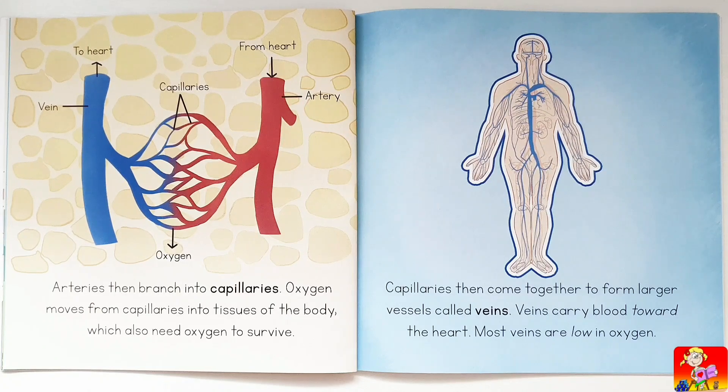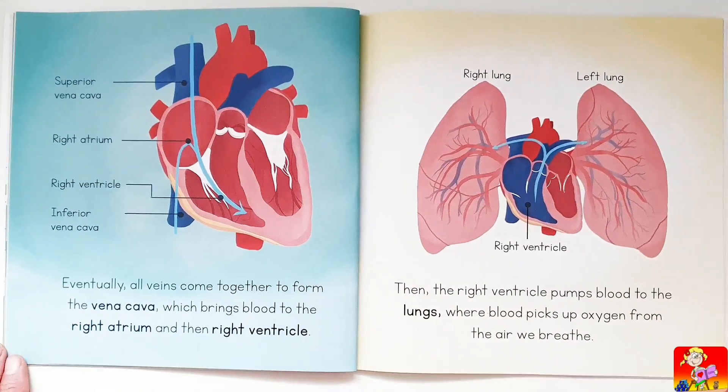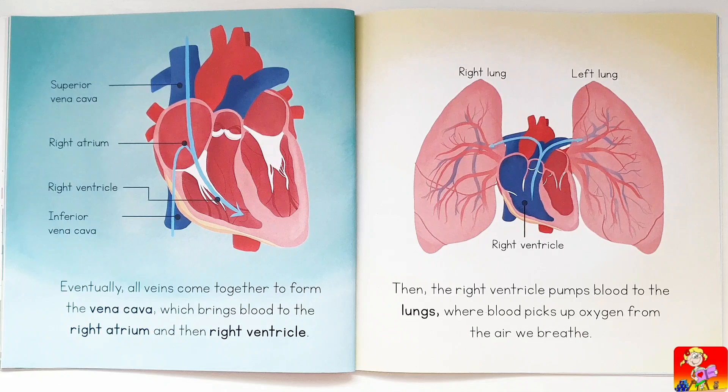Capillaries then come together to form large vessels called veins. Veins carry blood toward the heart, and most veins are low in oxygen.